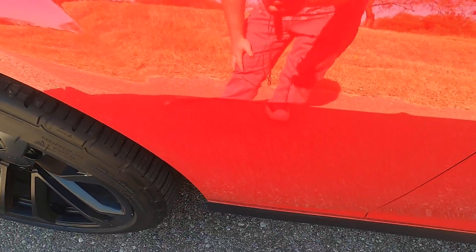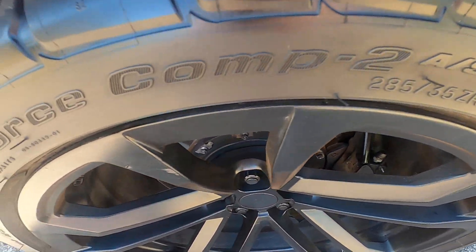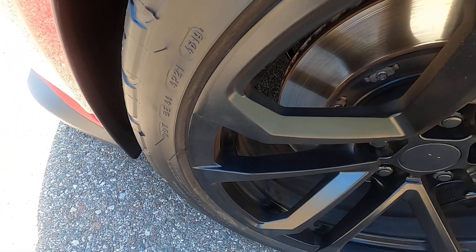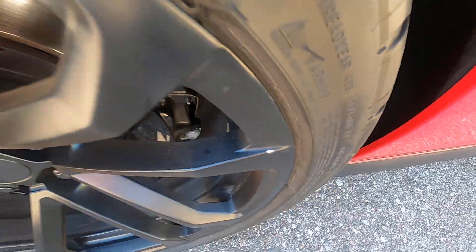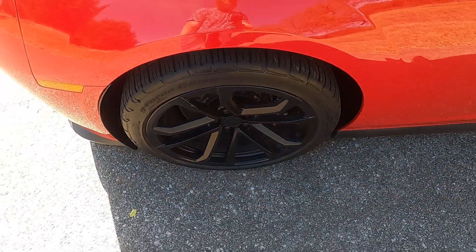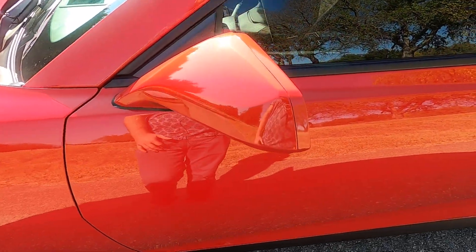You absolutely won't notice them if you are standing more than six inches away from the car. Driver's side fender — no issues there. Front driver's side wheel has a little bit of rash. There's a small chip there. Overall the wheel looks really good — there's no significant wheel rash except for that little bit on the spoke.